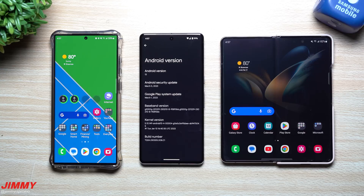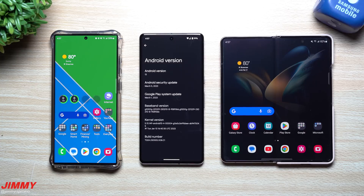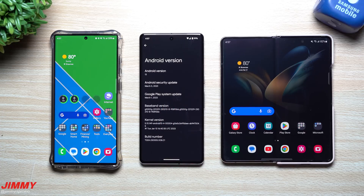Hey everybody, welcome back to Jimmy is Promo. Today we're going to talk about something that you should never neglect on your Android device. It doesn't matter if you have a Google Pixel or a Samsung phone - you never want to neglect and be out of date when it comes to the Google Play System Update, because Google Play is where you get the majority of your applications, especially third-party apps. If you don't get this updated, you're more vulnerable.